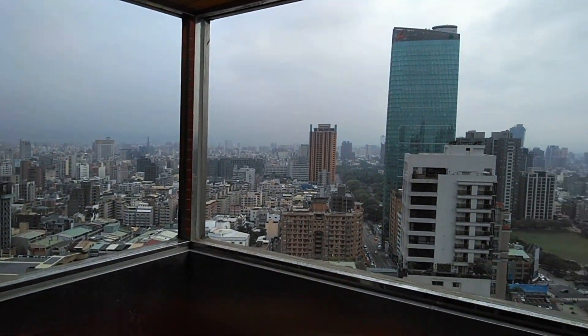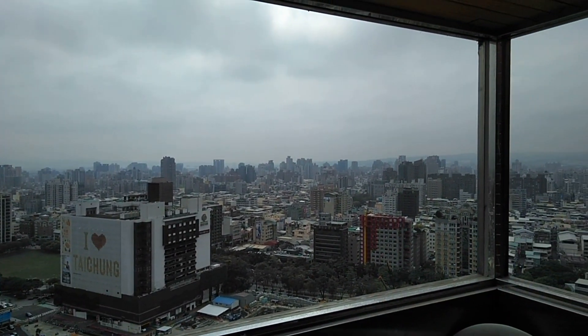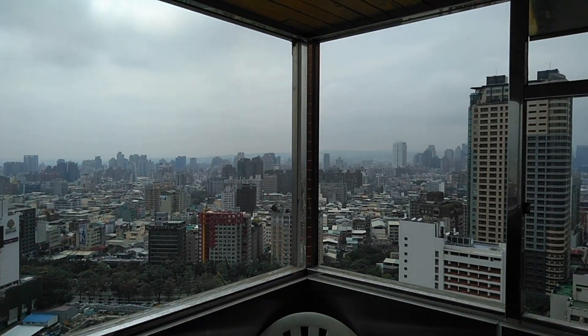And there's a place outside — let's check that out. In this little outdoor seating and smoking area, you've got this wonderful view of Taichung City. I love coming out here and checking that out.